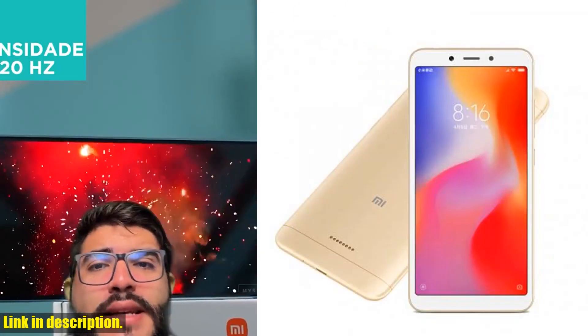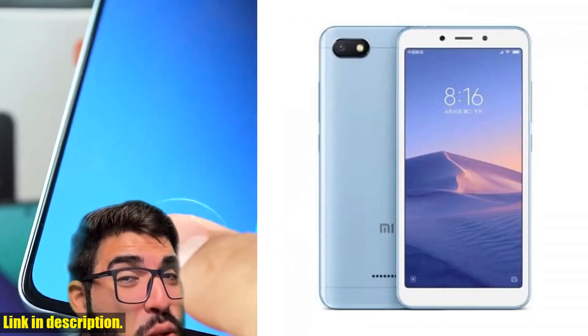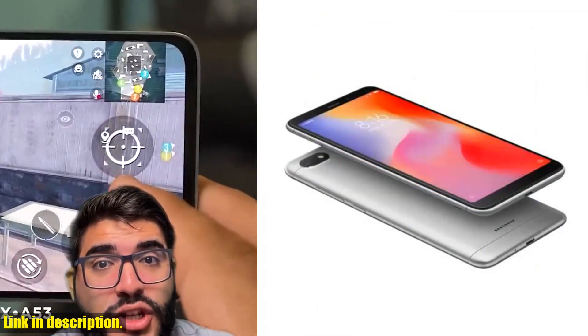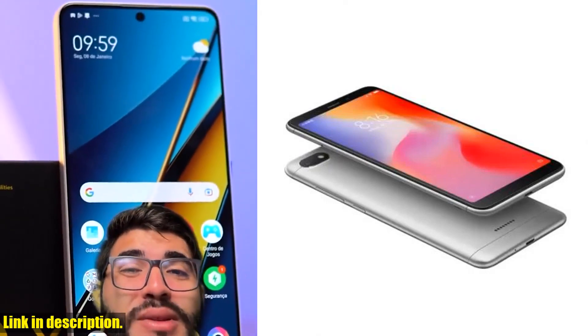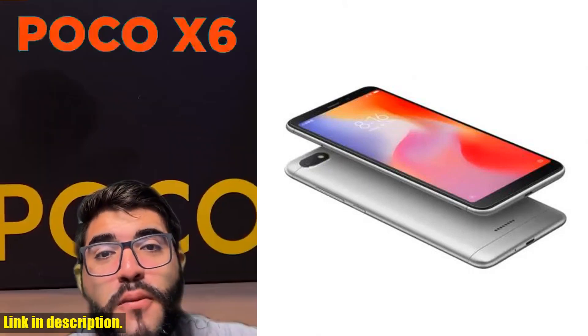Let's talk about the specs. This phone is powered by the MTK Helio A22 quad-core processor, delivering lightning-fast performance with a 2.0 GHz clock speed. Whether you're browsing the web, streaming videos, or playing games, this processor ensures a seamless experience every time.